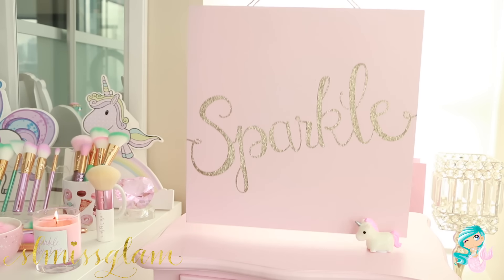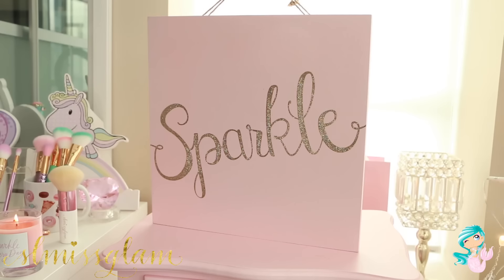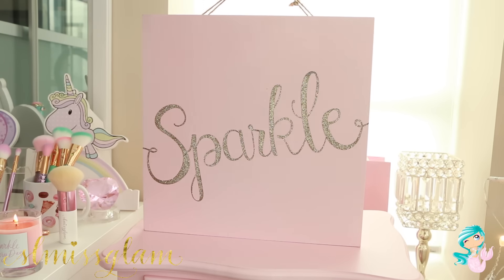Next, I actually got this sparkle sign from Michael's for my Gen Beauty event, but I couldn't put it anywhere because it's supposed to hang. I just thought it was a really cute little decor piece for your room. If you have something to hang it on — and I do know they still have these at Michael's because I saw one there not long ago.